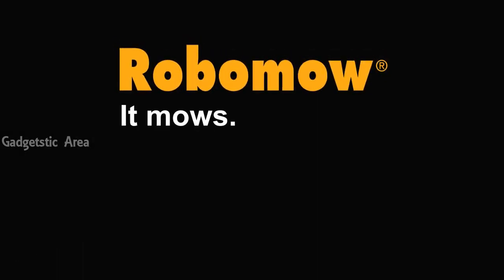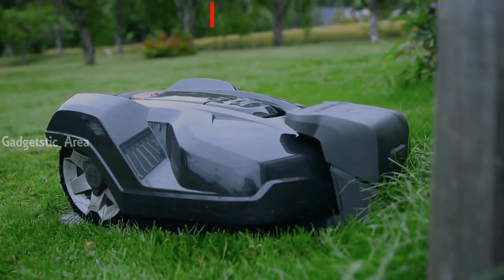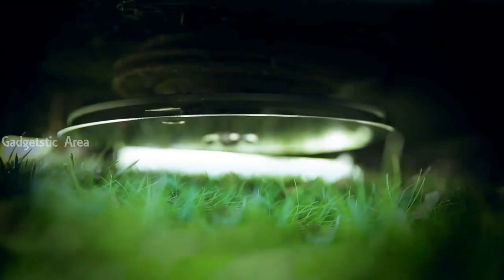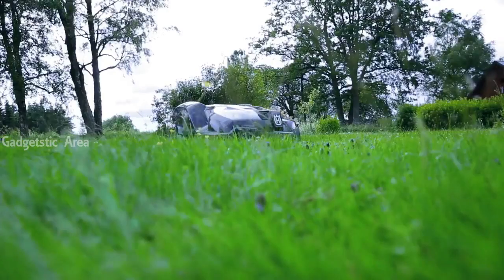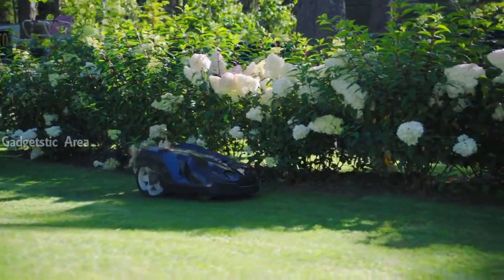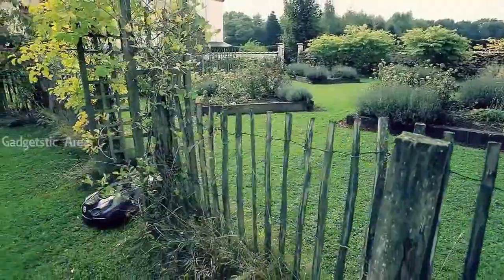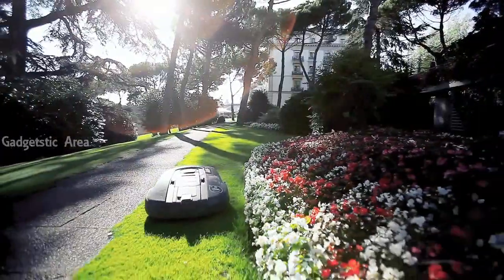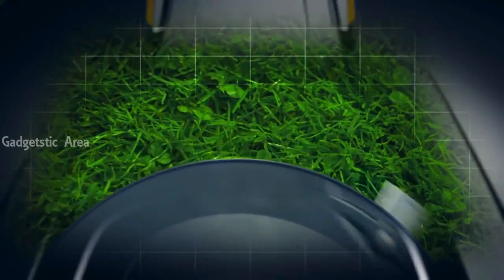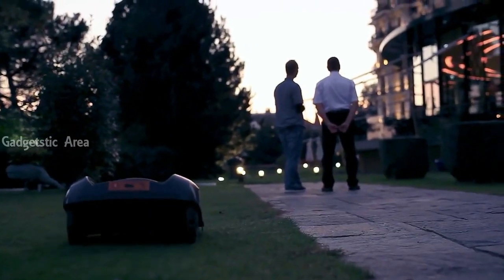Robomow. It mows, you don't. A lot more mower and a lot less of you.